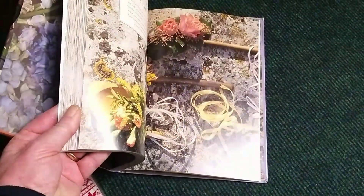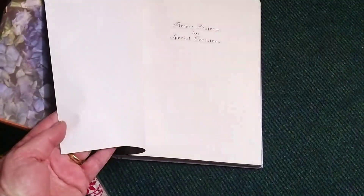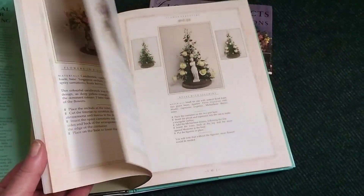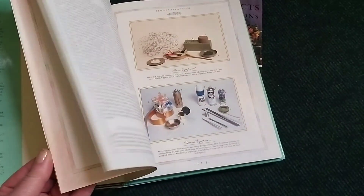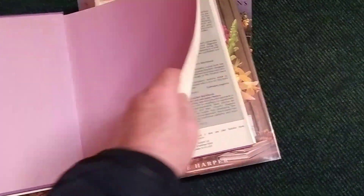As we head off for our very late lunch, I thought you'd like to see a few other books I've come across over the last few weeks. I don't think I bought any of these, but I do really enjoy flicking through them. This book is by Janice Harper - I've not come across her name before. Same sort of style of arranging, probably dating from the 1980s, with lots of pedestal arrangements, some in a more modern or contemporary style. The beginning chapters are always really useful for general information even if you think the flower arrangements are a little bit dated.